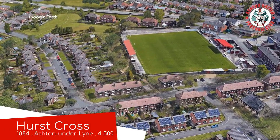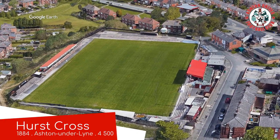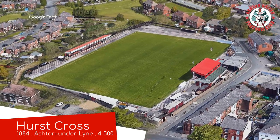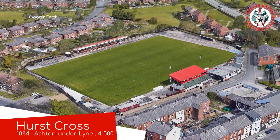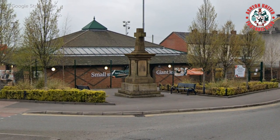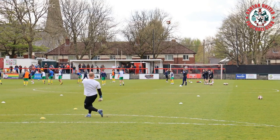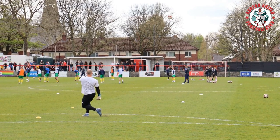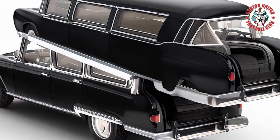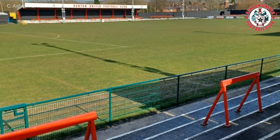Starting off with Hurst Cross, Ashton United. A lot of the grounds in England are named after the road that they're situated on, but this is named after something that's situated on the road that it's situated on — Hurst Cross — which marks the site of the death of the first Hurst, which led to the creation of the first Hurst Hurst. Wait a minute, that's called a Hurst, isn't it? Well, let's just ruin that.